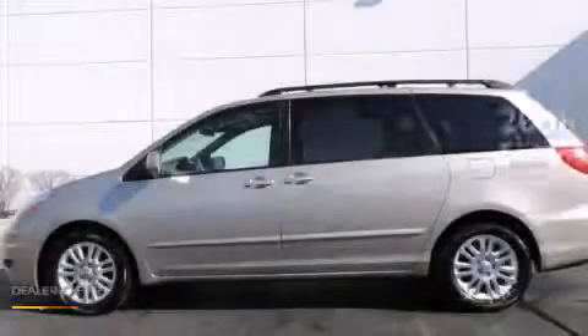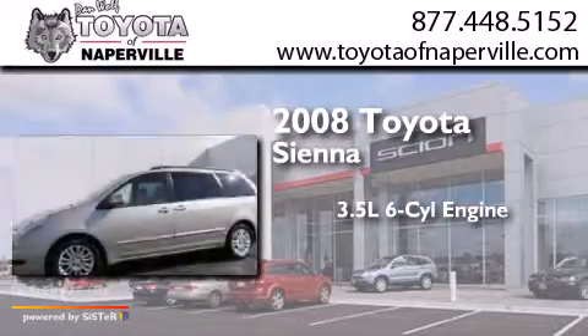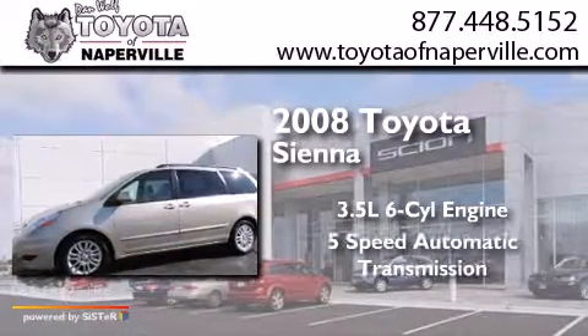This is a 2008 Toyota Sienna. It has a 3.5-liter six-cylinder engine and a five-speed automatic transmission.